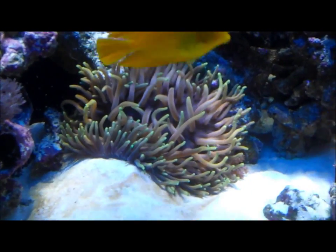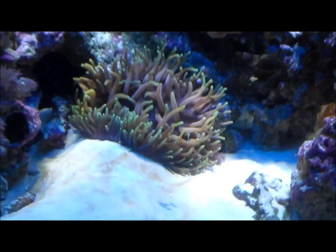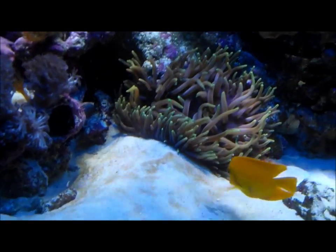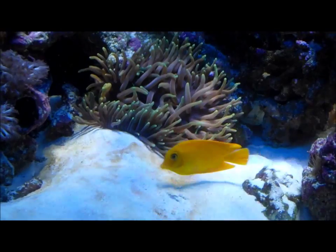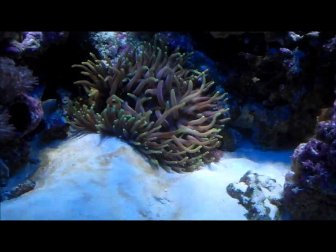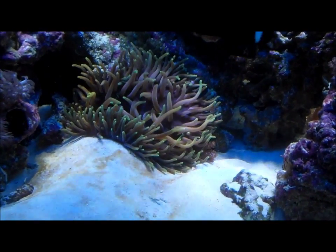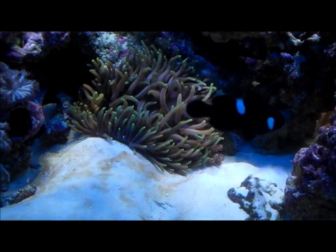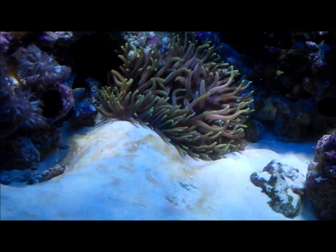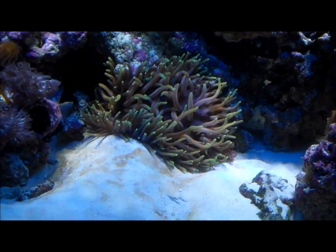I got this big-ass anemone yesterday. Got a steal on it too. It was sold to me as a long tentacle, and I looked up identification for it. They kept saying that long tentacles have this pattern of spots on the underside of the disc, which this one does have — it's unmistakable.